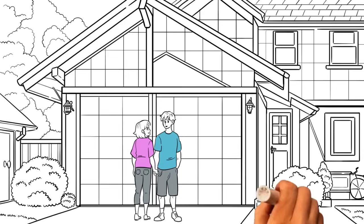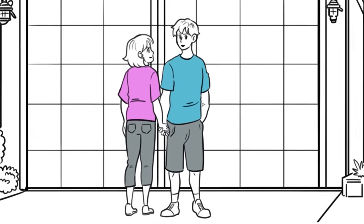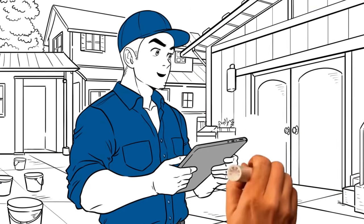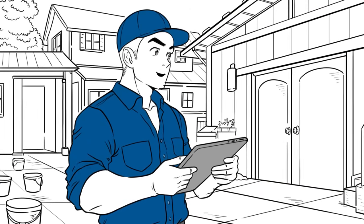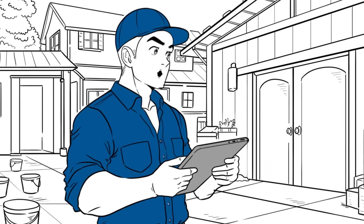I want to convert the garage into an apartment for mom and dad. I think it's a good idea. Let's call John, the contractor. You have two options to convert the garage into an ADU. You can take the traditional route, which involves weeks of work. But in this case, I see that gravity might be an issue.